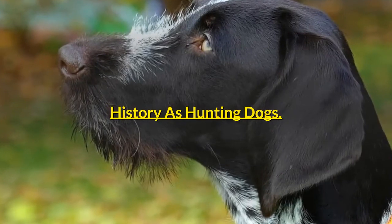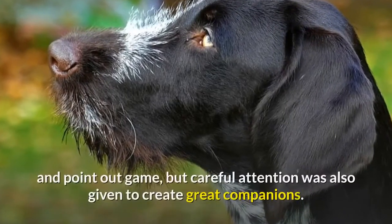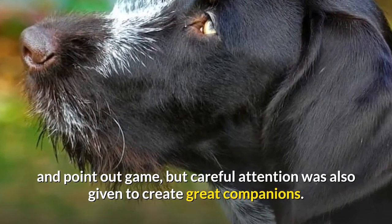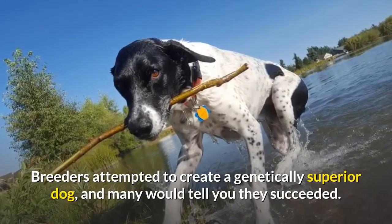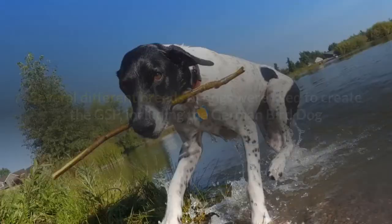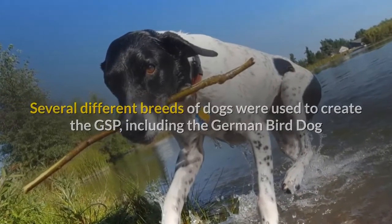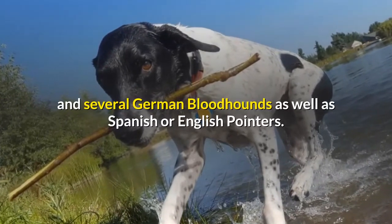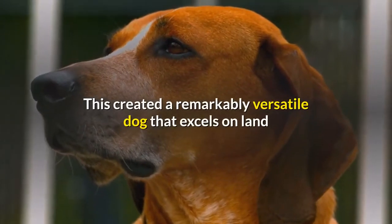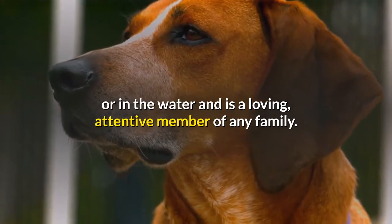As the name suggests, German short-haired pointers were bred to hunt and point out game, but careful attention was also given to create great companions. Breeders attempted to create a genetically superior dog, and many would tell you they succeeded. Several different breeds were used to create the GSP, including the German bird dog, several German bloodhounds, and Spanish or English pointers — creating a remarkably versatile dog that excels on land or in the water and is a loving, attentive member of any family.